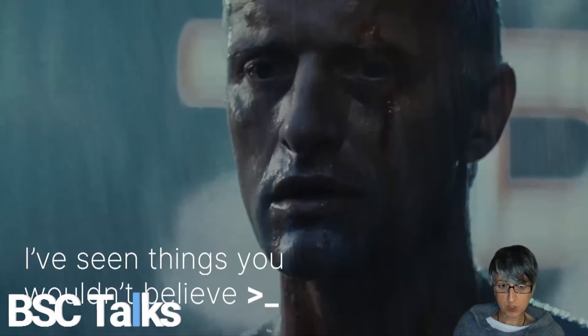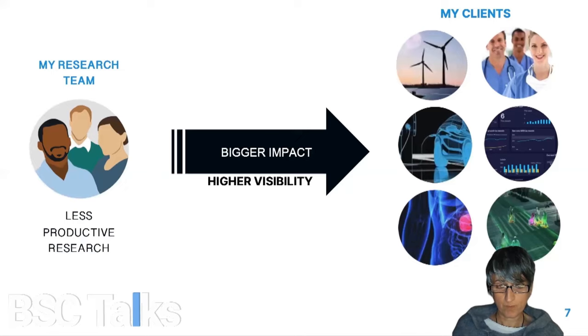I remember that in one of my first projects at BSC, the researchers tried to convince me that the command line was the best interface for interacting with the computing tools they normally used. That's fine for individual use, but after scratching the surface and talking to other users — such as new PhD students that joined the team — they confessed that they felt frustrated trying to understand the scope of the tool and how it worked, which resulted obviously in less productive research.